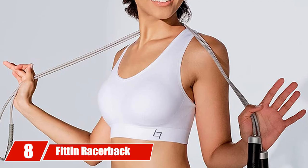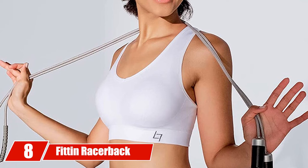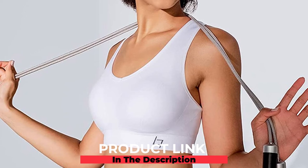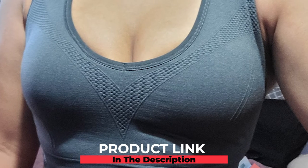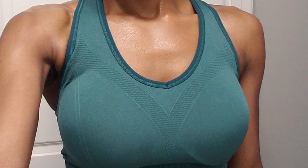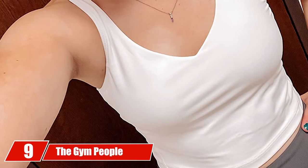At number eight, we have the Fit In Racerback Sports Bra for Women. This high-impact sports bra with a pullover design is easy to wear and offers good support. It is made of 60% nylon, 28% polyester, and 12% spandex to offer medium to high impact support, and is ideal for weight training, yoga, or running. It holds your chest comfortably while exercising, and the moisture-wicking climate-cool material, racerback design, and mesh keep your body cool and ventilated. The wire-free design gives a soft feeling, and the removable pads make it easy to wash in a washing machine.